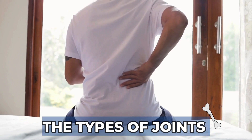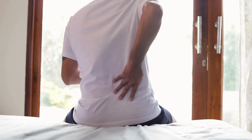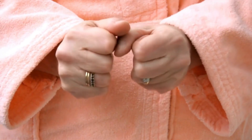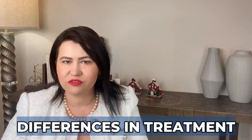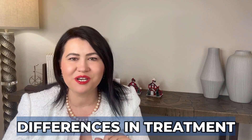Morning stiffness tends to last a little bit longer in PMR than in rheumatoid arthritis. And despite the fact that PMR is so painful and disabling, it doesn't damage the joints — inflammation is more around the joint capsules in the shoulders and hips. On the other hand, in rheumatoid arthritis the inflammation will damage the joints if left untreated. There are also differences in treatment, which we will address shortly.